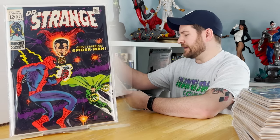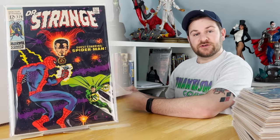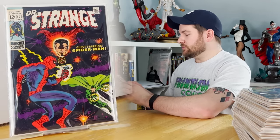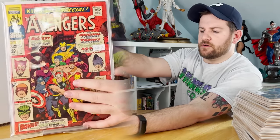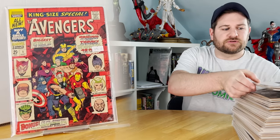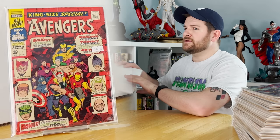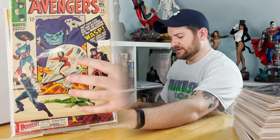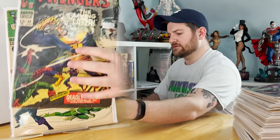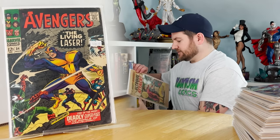I have an Avengers Annual number one — the first team-up of the original and the new Avengers. We are now into the Avengers keys, and there are some nice ones. Issue 26. Issue 34: first appearance of the Living Laser — I think this was one of the coverless ones.